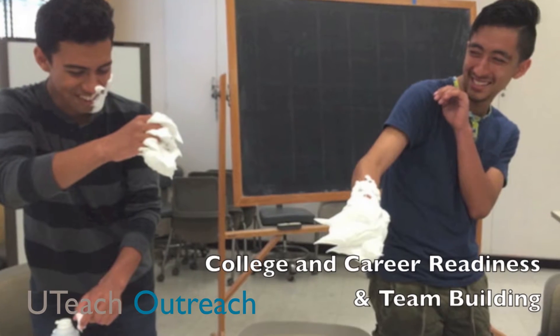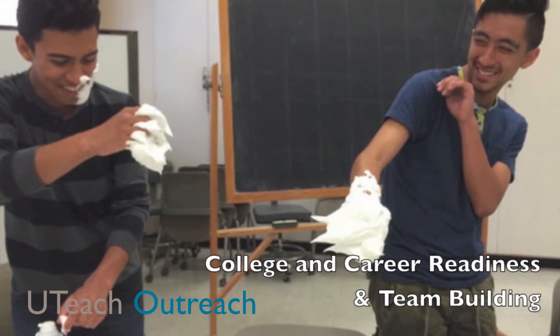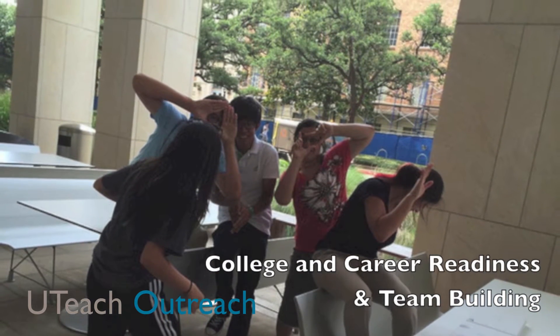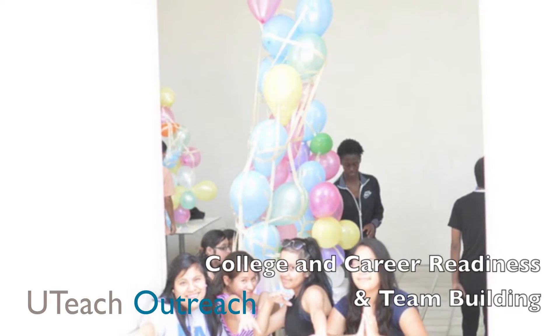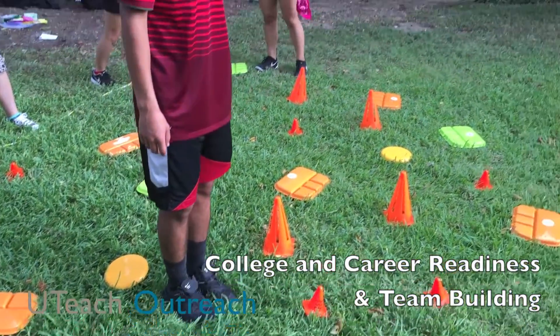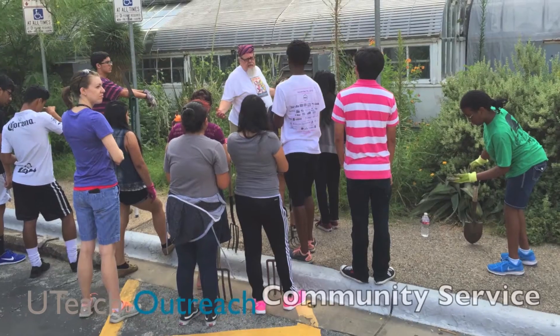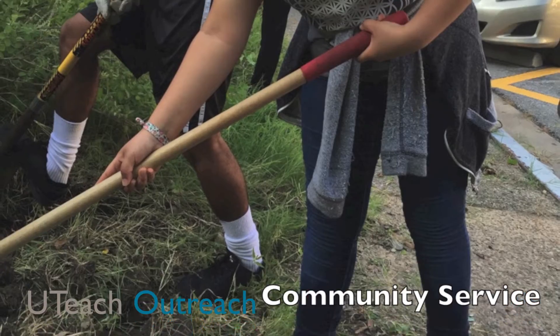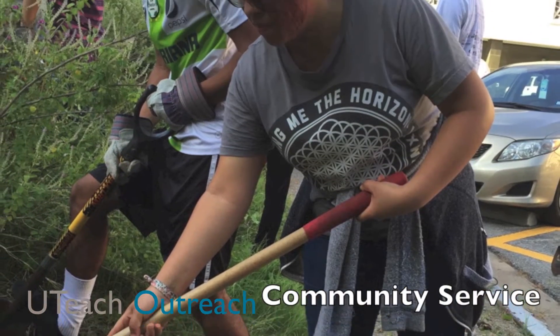In addition to the rigorous content, Prep students gain college and career experience by listening to career speakers, touring labs on the UT campus, and participating in team-building sports and activities. In Prep 4, students use their resumes to apply for internships which they will have next year, and participate in community service on the UT campus.